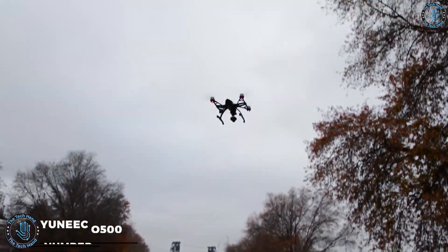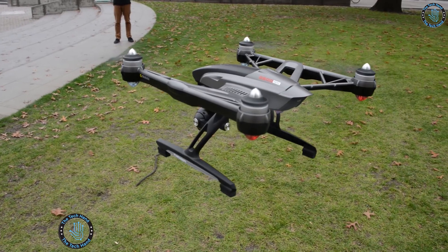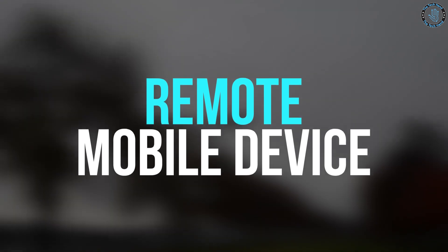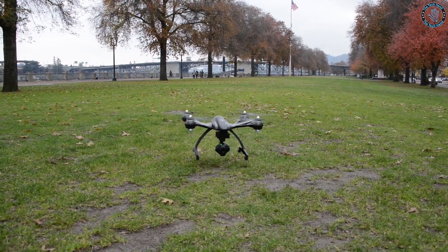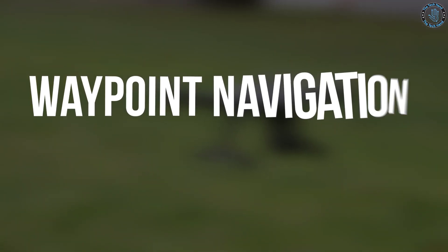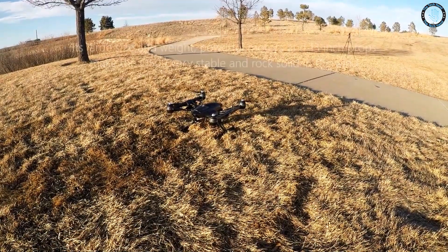Number 2: Yuneec Q500 4K Typhoon Quadcopter Drone. The Yuneec Q500 Typhoon is a consumer-grade drone designed for aerial photography and videography, equipped with a 4K camera and controllable via remote or mobile device. Key features include GPS stabilization, a live video feed, and intelligent flight modes such as follow me and waypoint navigation. It has a maximum flight time of up to 25 minutes and a control range of up to 400 meters.